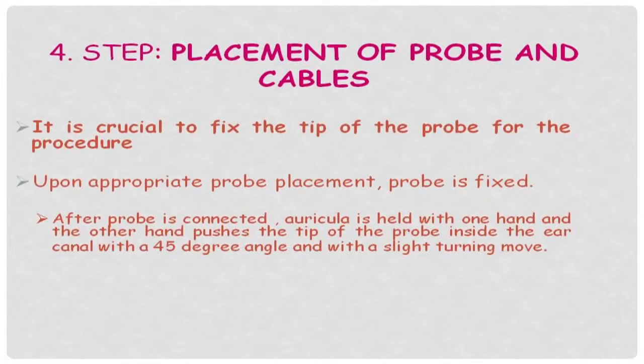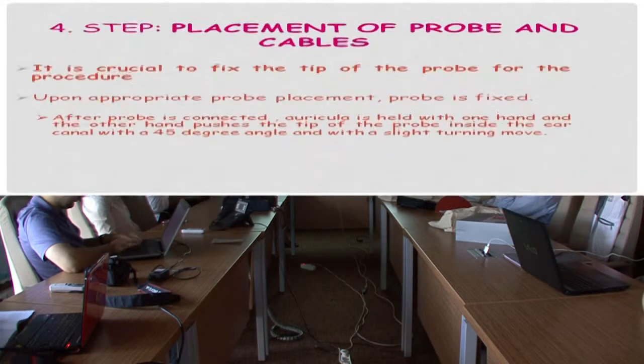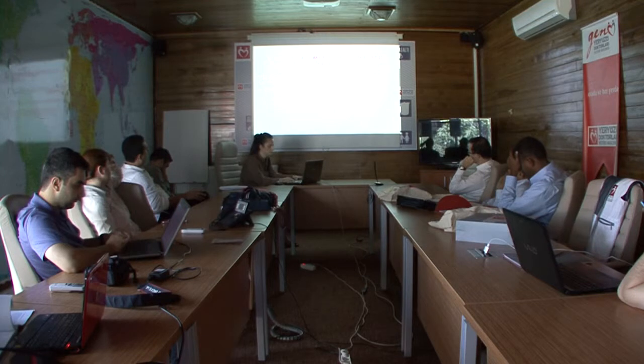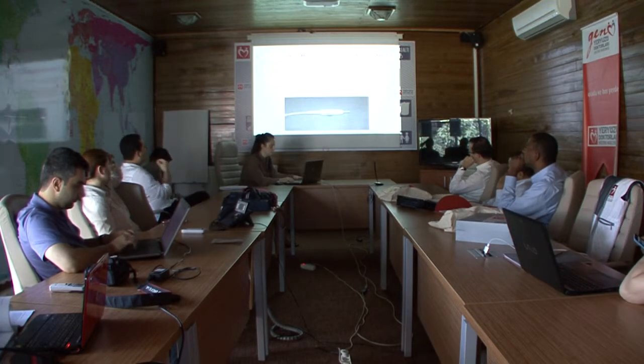Placement of the probe and the cables is also very important. It's crucial to fix the tip of the probe for the procedure. Upon appropriate probe placement, the probe is fixed. The auricle can be held with one hand while the other hand pushes the probe at a 45-degree angle with a slight turning move. We shouldn't be too forceful, of course, so as not to harm the baby.